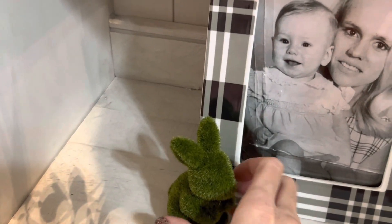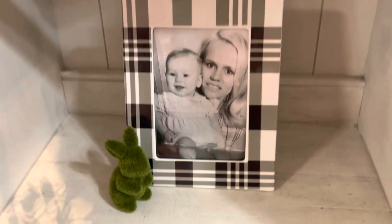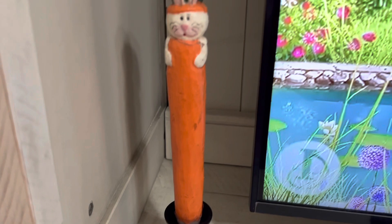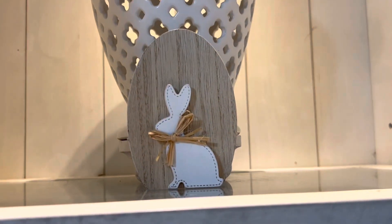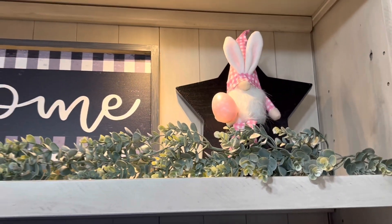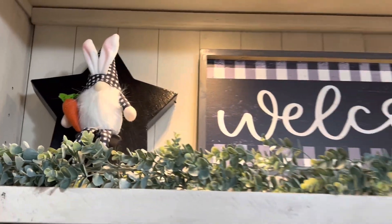Now I'm putting these little green moss bunnies on each side of the entertainment center — and that is a picture of my mom holding me when I was a baby. These are the adorable little vintage bunny carrot candles that I got at the flea market. Here's a picture of me and my daughter and another little moss bunny. These wooden eggs with bunnies I got at Dollar General. And on top of the entertainment center, I put these cute bunny gnomes from Amazon on each side of a welcome sign.